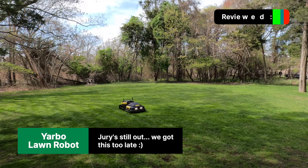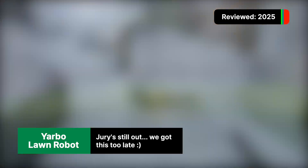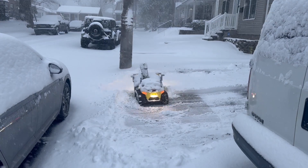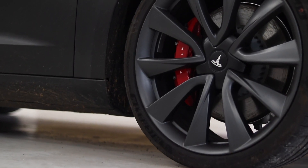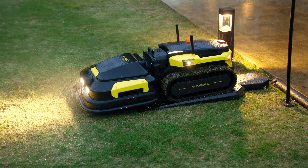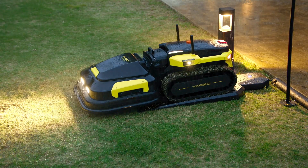We're ending our list with the Yarbo, as we haven't been able to test the mower just yet. However, our experiences with the snowblowing side have been nothing short of awesome. This feels like an early Tesla with the amount of things that don't work quite as well as they should out of the box, but the technology here is promising, and we can't wait for spring.